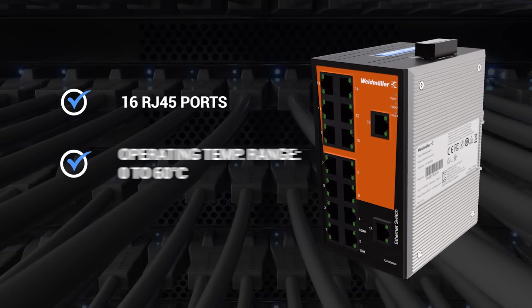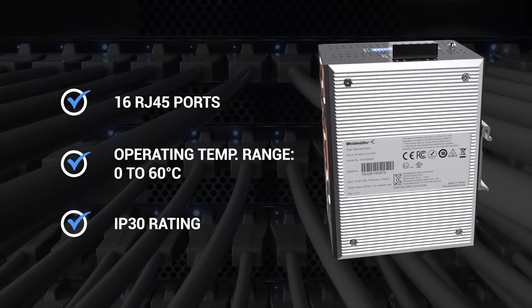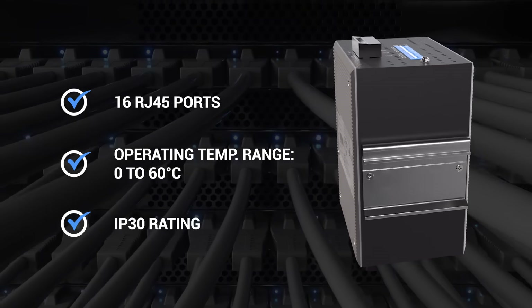The Weidmuller 1241 Network Switch is an unmanaged plug-and-play switch designed for communication and Ethernet networks. It boasts all of these features and has an IP30 rating. Offering a metal enclosure and a nice price point, it delivers dependable performance.